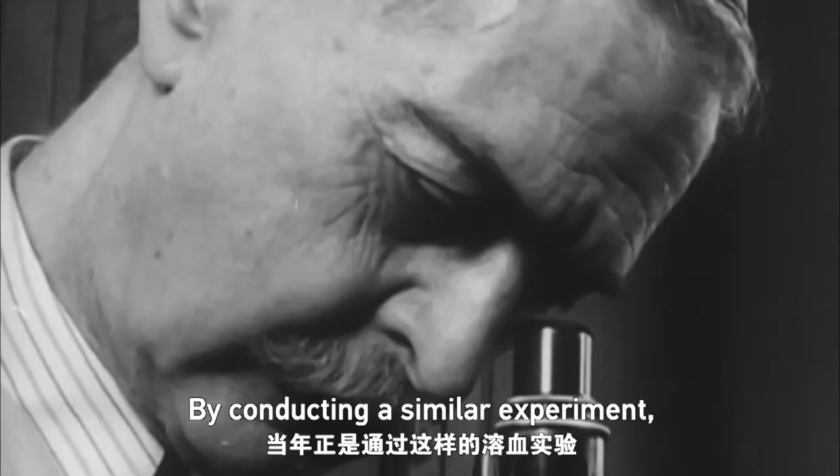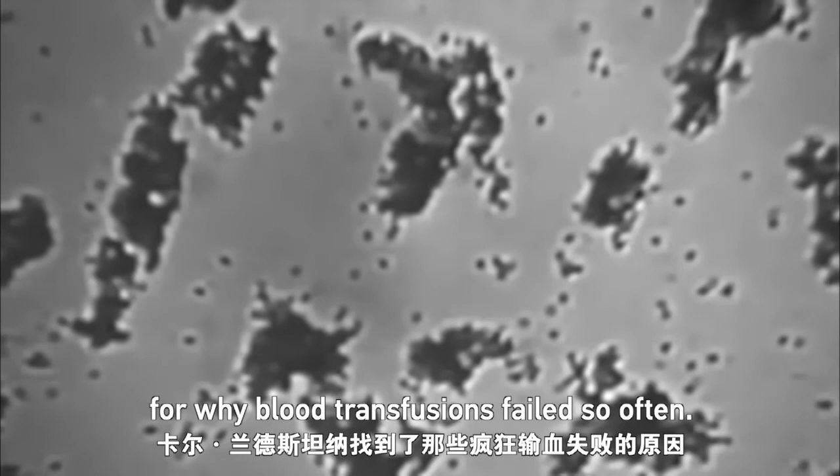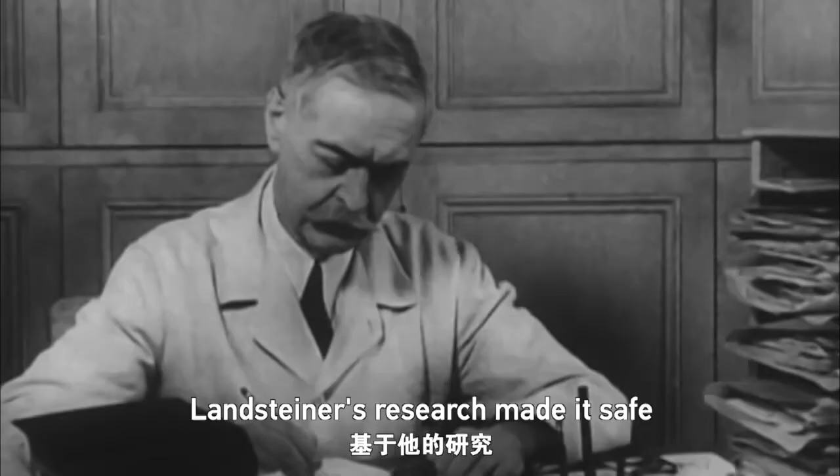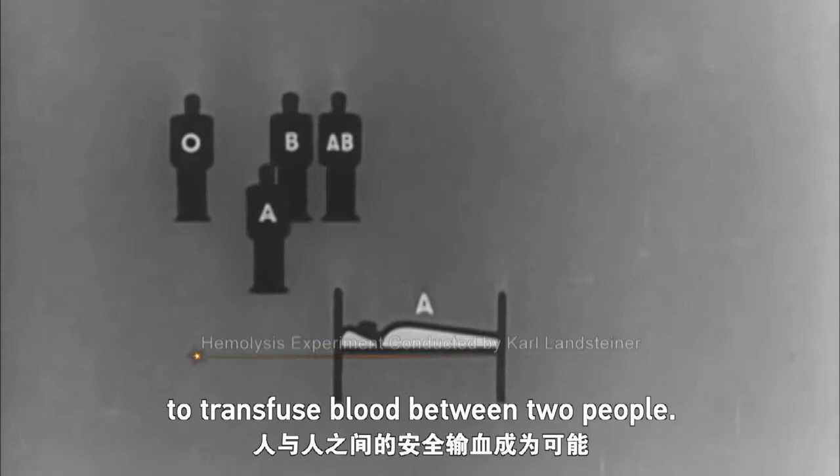By conducting a similar experiment, Karl Landsteiner figured out the reason why blood transfusions failed so often. He went on to establish a blood grouping system. Landsteiner's research made it safe to transfuse blood between two people.